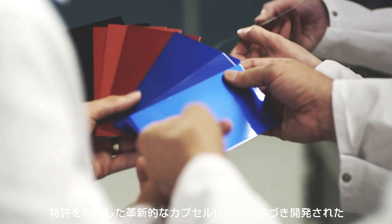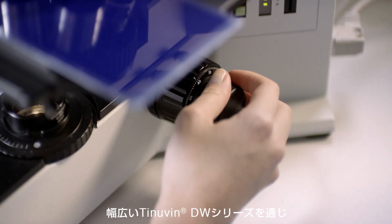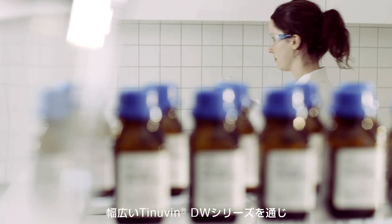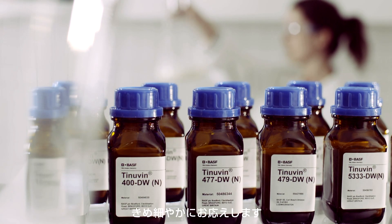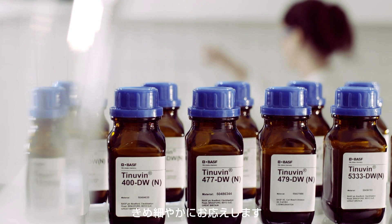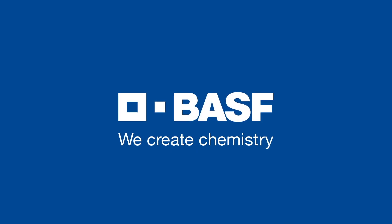Thanks to the broad Tinavin DW light stabilizer product range, based on the innovative and patented Novel Encapsulation Additive Technology, BASF meets the most stringent requirements of the paint and coating industry. BASF. We create chemistry.